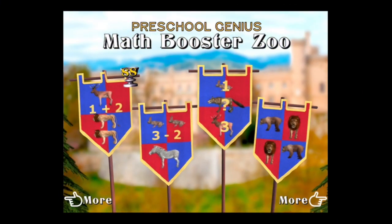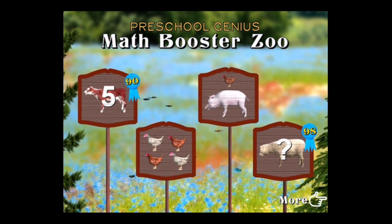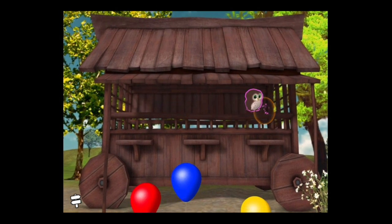That is Preschool Genius Math Booster Zoo. This is a free app with no ads, it's extremely kids safe, and you can download this app in the iTunes App Store. Until next time, Crazy Mike from CrazyMikesApps.com — see ya!